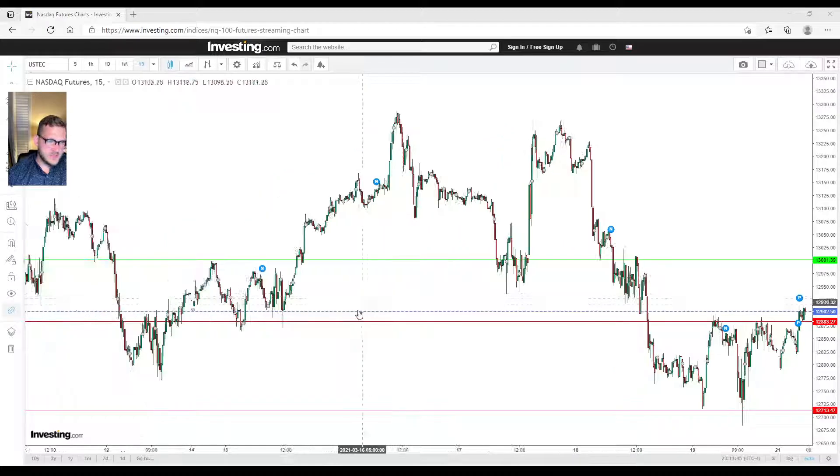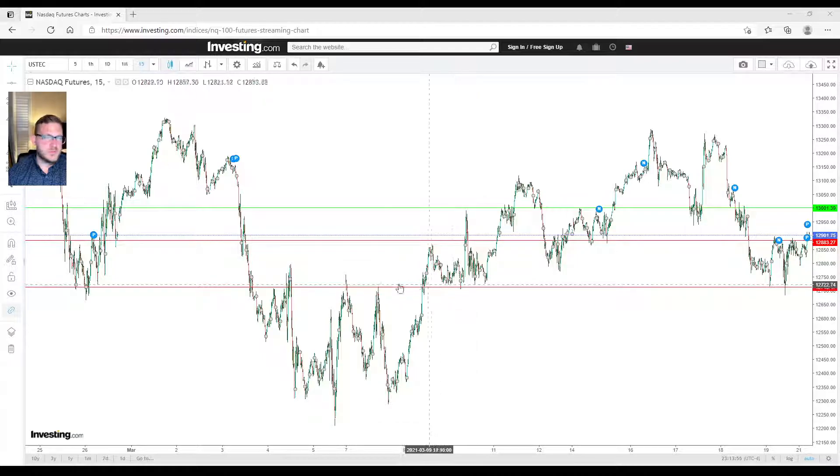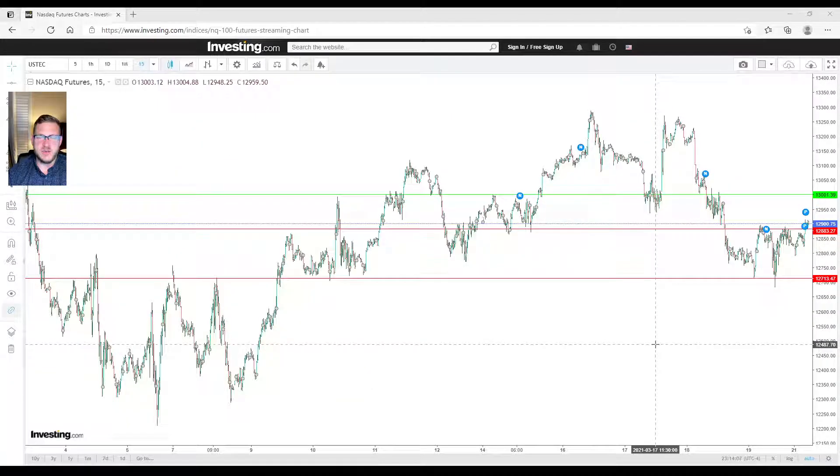The 12,900 level has served as resistance here, and resistance here, support here, and support back here — and again support, support, support, support, resistance, resistance. After you cross resistance it becomes support. We have over 10 spots where 12,900 has played a very key role in how the market trades. If we lose 12,900 and that 12,850 area, then 12,700 becomes significant — we've bounced off 12,700 multiple times, with about seven touch points.